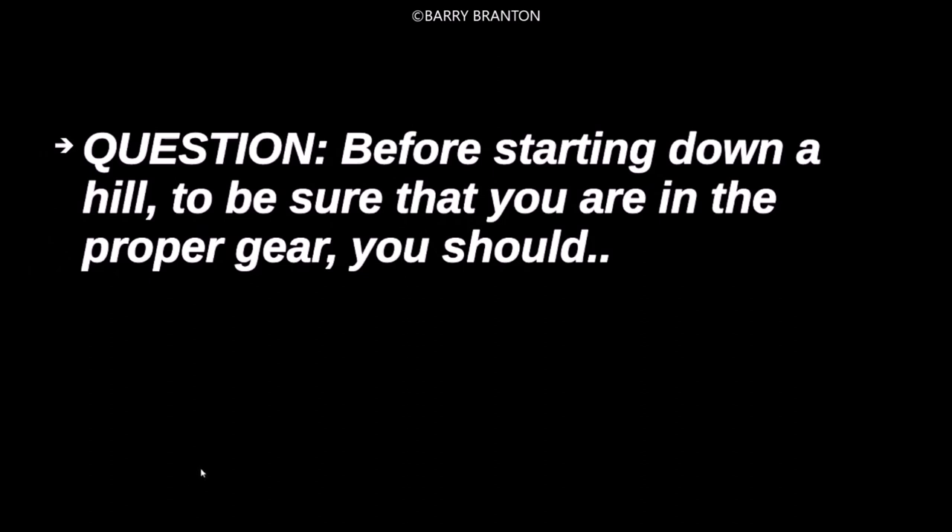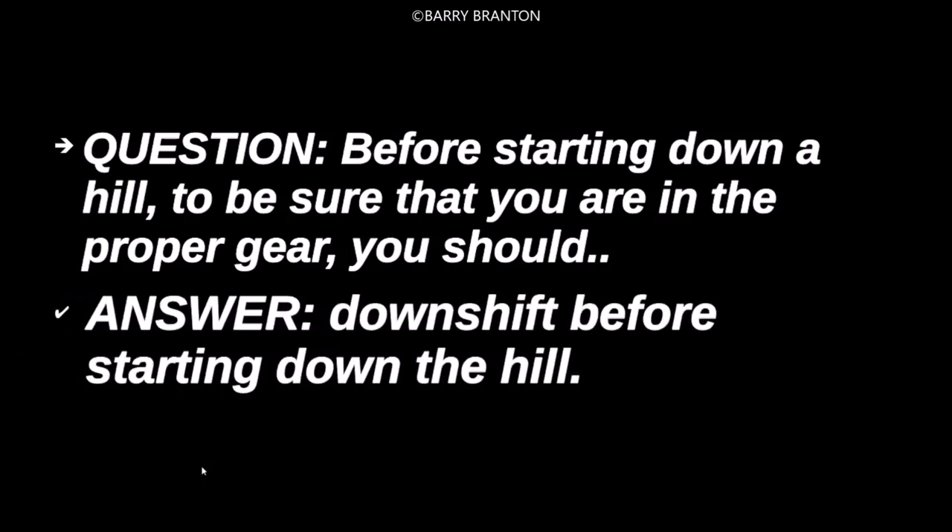Before starting down a hill, to be sure you are in the proper gear, you should downshift before starting down the hill.